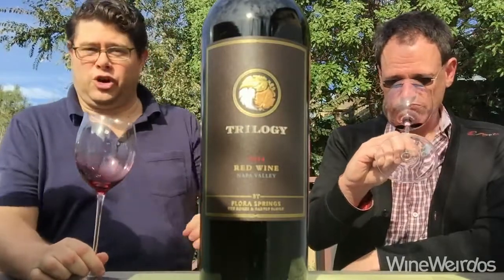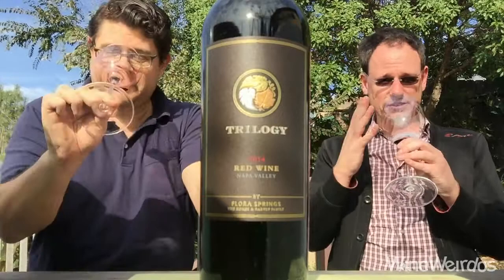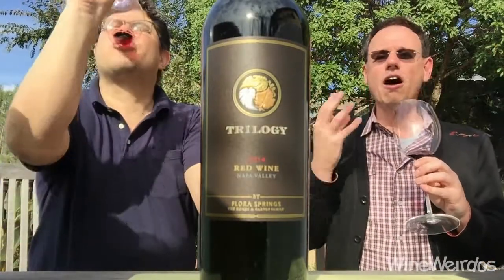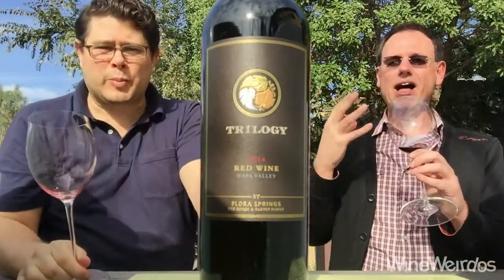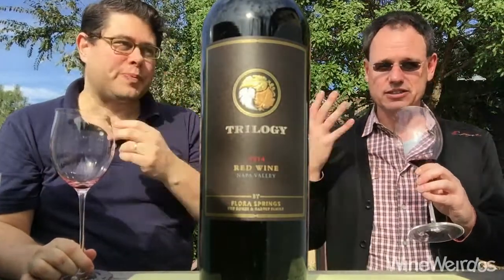There's some Malbec and Petit Verdot blended in. I think that's coming through on the nose, right? Gorgeous in the glass and the aromatics — just concentrated, beautiful black, red and plum fruits, and the French oak is evident. It's stunning.